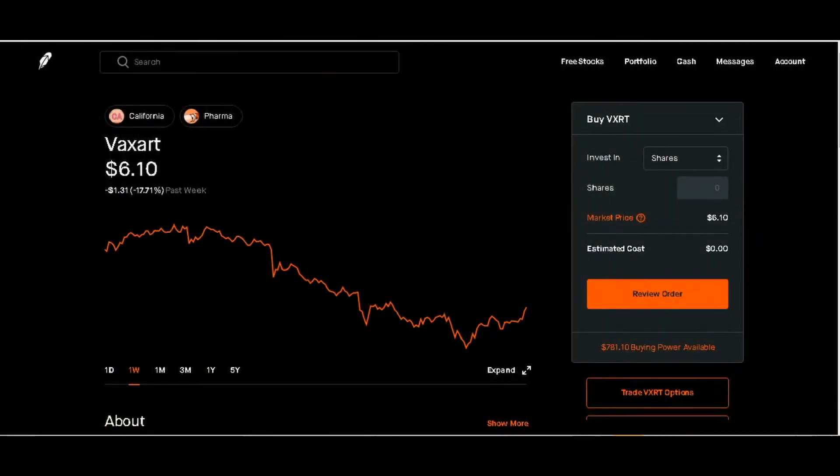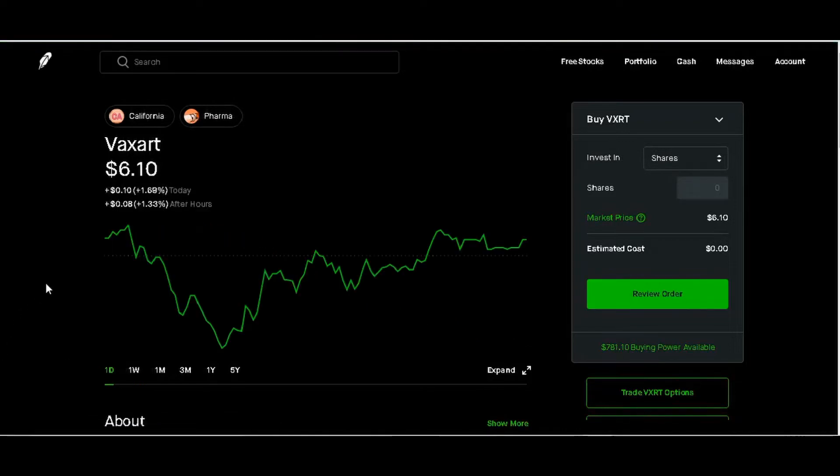Hey, good morning YouTube, it's Greg again. I want to go over another stock — VXRT. This is a pharma company and we have it at six dollars and ten cents right now. This happened on Friday. We'll click on the daily chart real quick to show you: six dollars and ten cents, up ten cents for the day, positive 1.69%.